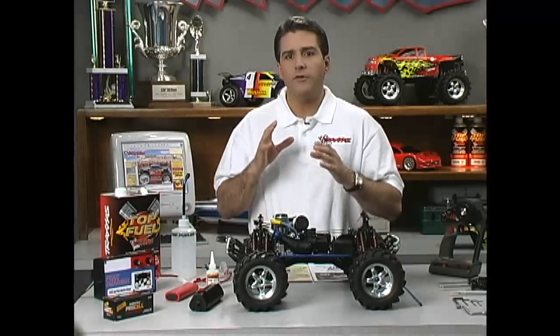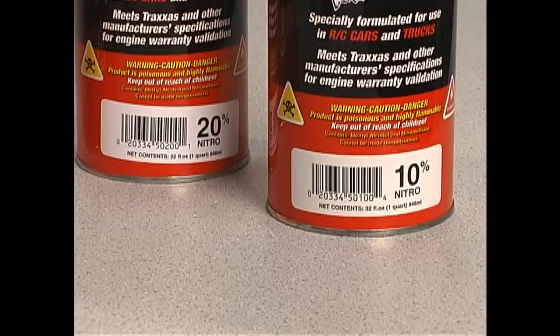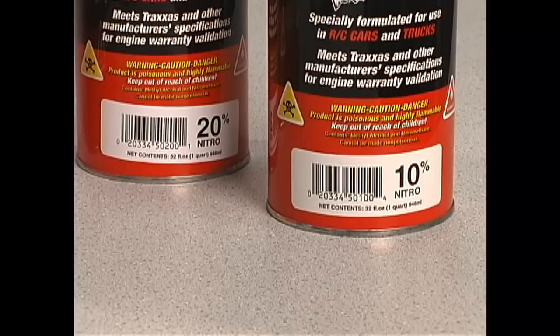Whenever you purchase fuel, you'll be asked what percentage of nitro you want. For most applications, 10 or 20% nitro is just fine. Either will give you plenty of performance and ease of tuning.